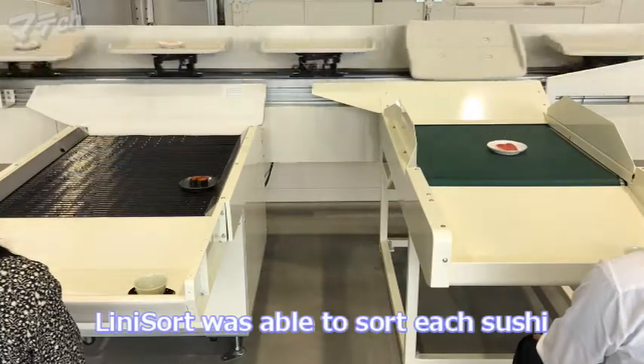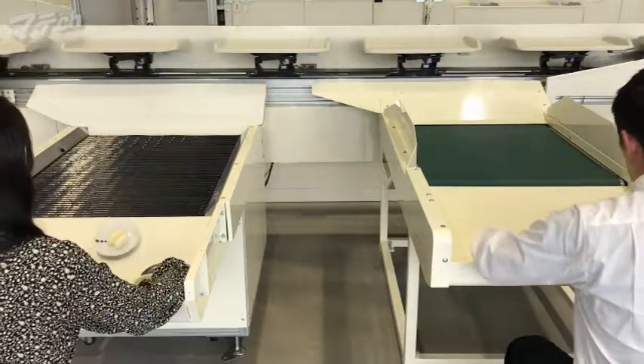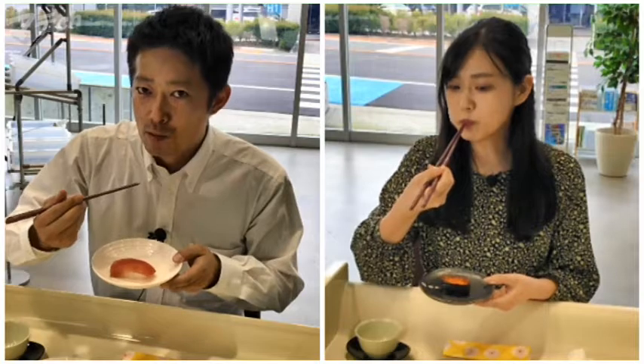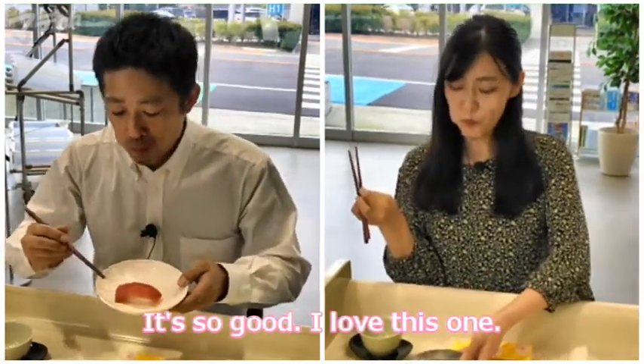Renaissance was able to sort each sushi to the customers just as ordered. Itadakimasu! Hmm, it's so good. I love this one.